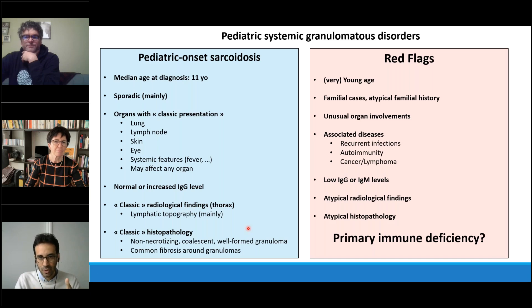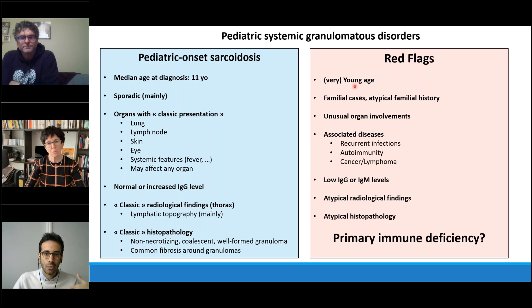When taking care of a child with systemic granulomatous disorders, there are features that may be considered red flags for primary immune deficiency: disease onset at a young age, familial cases or atypical family history, unusual organ involvements, and other associated diseases such as recurrent infections, autoimmunity, autoimmune cytopenia, lymphoma, or cancer. Low IgD or IgM levels are also uncommon for classic sarcoidosis. You should also review cases with a skilled radiologist and pathologist, as there are atypical findings in both fields that should prompt consideration of primary immune deficiency.